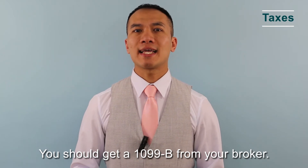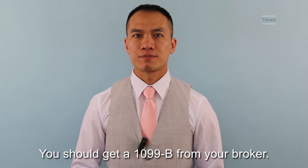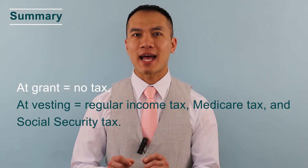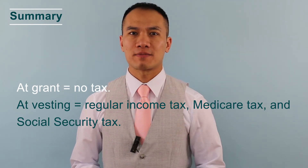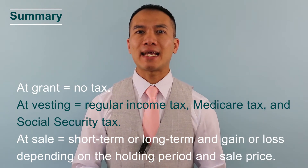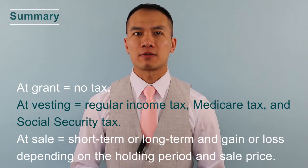You should get a 1099 from your broker. Summary: At grant — no tax. At vesting — regular income tax, Medicare tax, and Social Security tax. At sale — short term or long term capital gains or loss depending on the holding period and sale price.